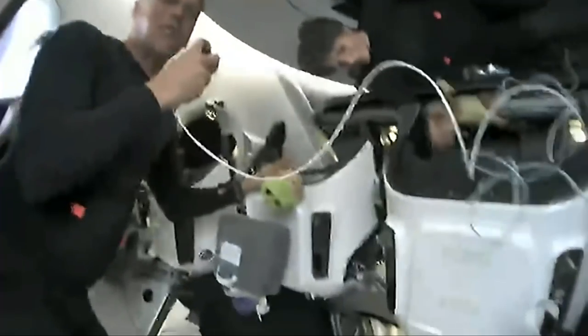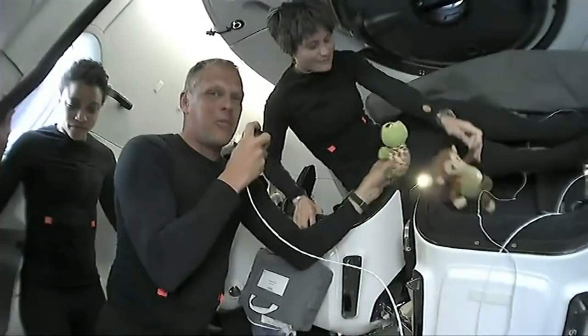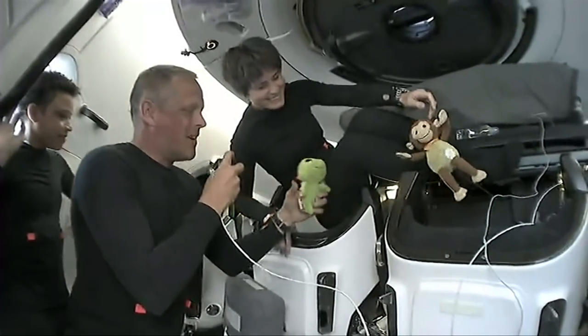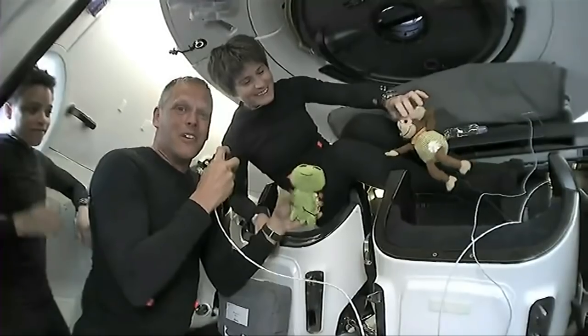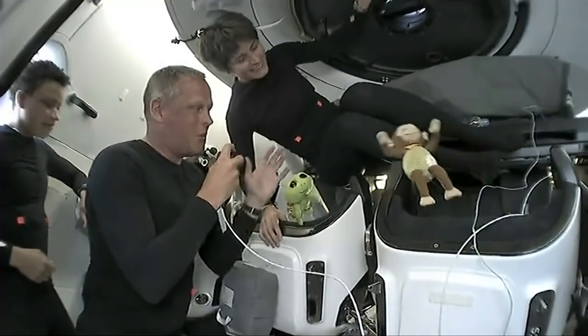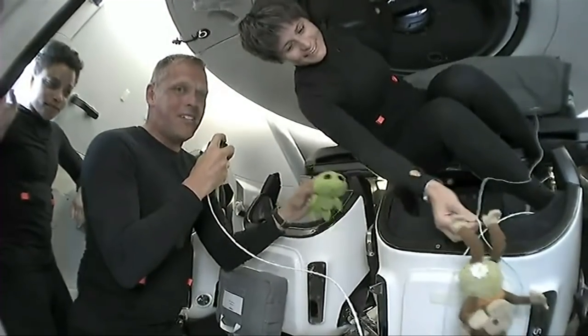One of the questions we often get asked about is the significance of our zero-G indicator. It may look like we have two, but rest assured we have one. Samantha and I had the honor of allowing our kids to choose our zero-G indicator, and we went to our daughters. My daughter chose Zippy the turtle.